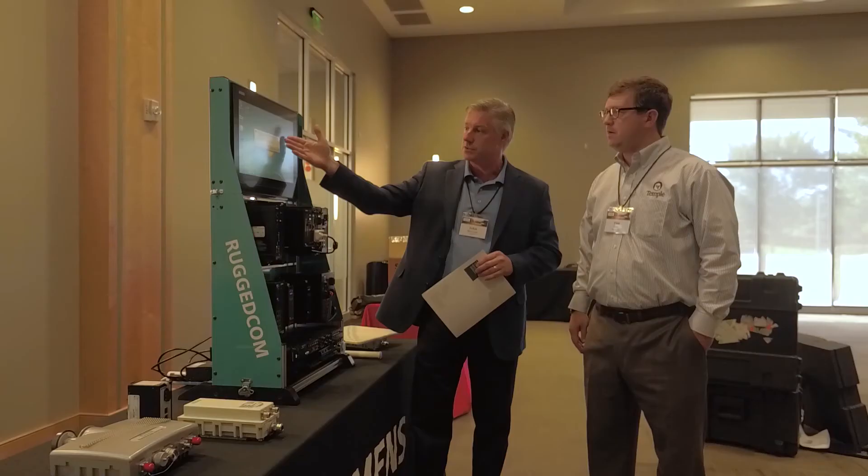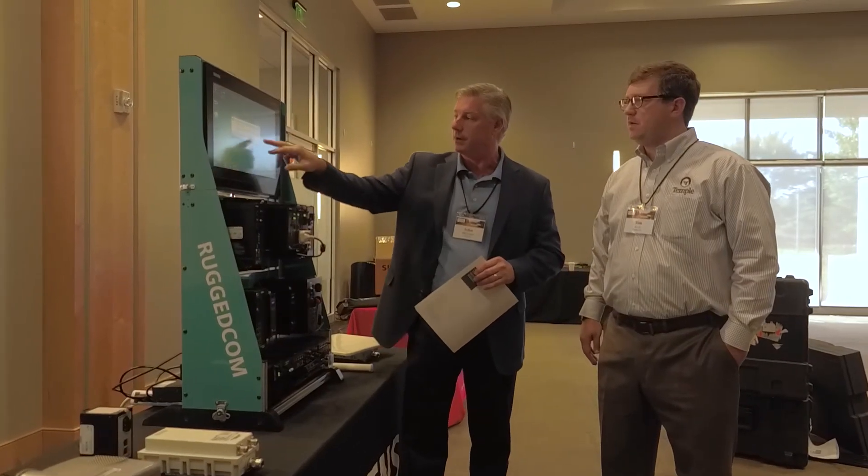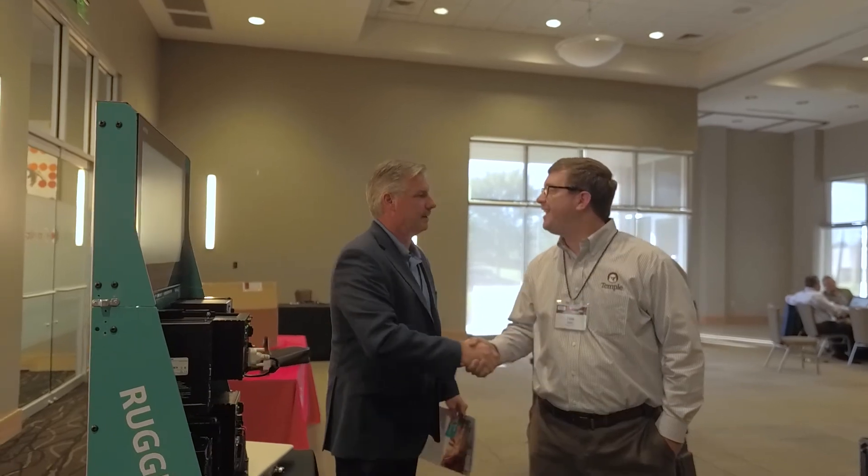This is a roadshow that is phenomenal — it's an education awareness show, one in which customers come to this event and they learn a lot about not only what Rugged Comm and Siemens does in terms of solutions, but also the value-added services that their partner brings to the table as well.